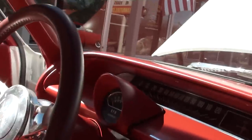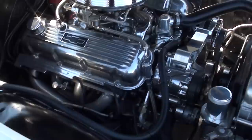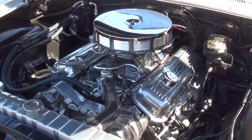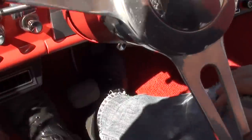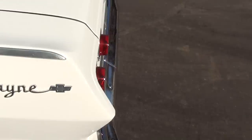I love this interior. Seats were all re-padded and re-foamed when they redid the interior. Look how nice that dash is. Just kicked the air on — air blows cold. Car just runs and drives excellent. Tach works. Fuel gauge works. Parking brake does work.